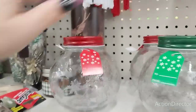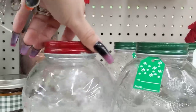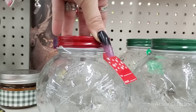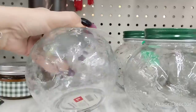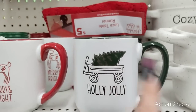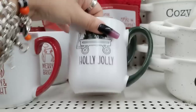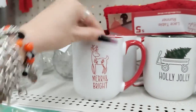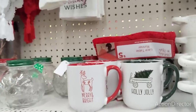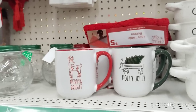They do have these cool containers — I think these are really awesome for gift giving. Whether you fill it with hot cocoa mix and marshmallows, crushed peppermint, or candies, it's a good deal — these are $3 each. 'Jolly' in a really dark evergreen — you have the wagon and the tree, this is going to be $2. Then you have 'Merry and Bright' with the reindeer, really nice. You could always just stick a K-cup of hot chocolate in there.